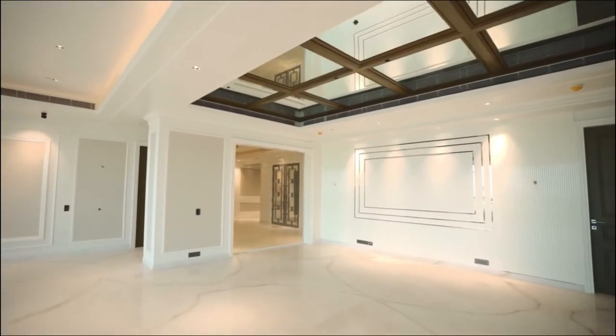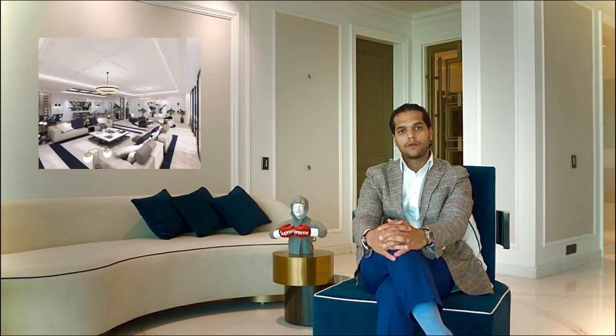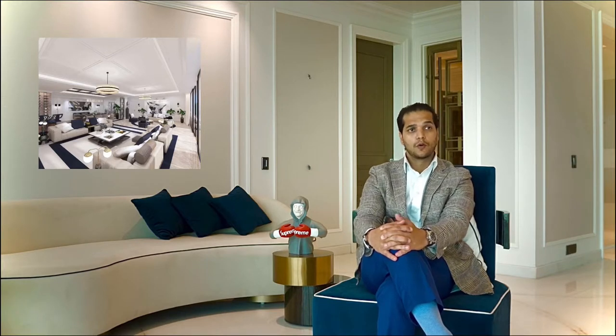I'm Ronak Setri, I'm the director of Pomegranate Design. Today we are showcasing one of our many sites at the DLF Camellias that we've delivered in the last two or two and a half years.